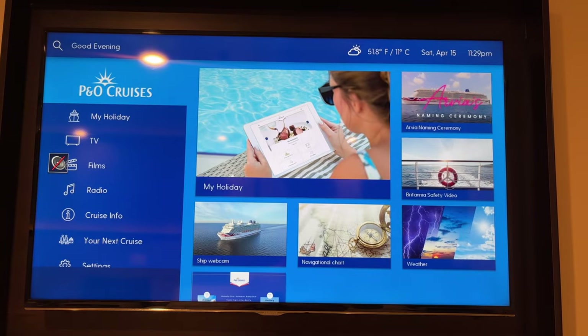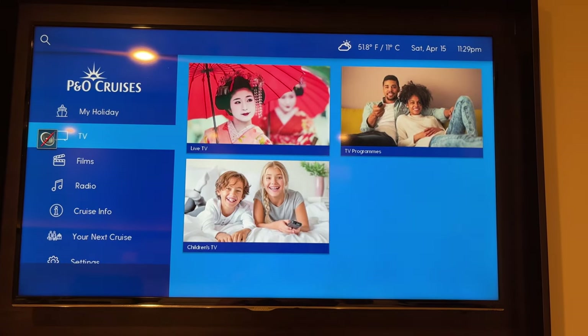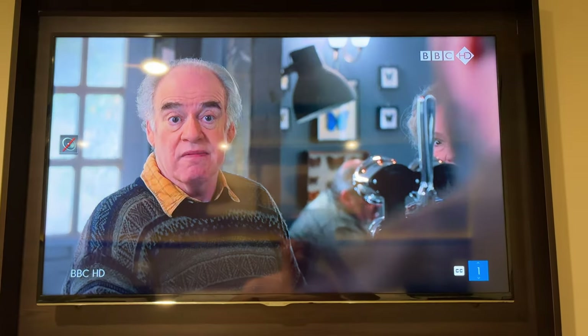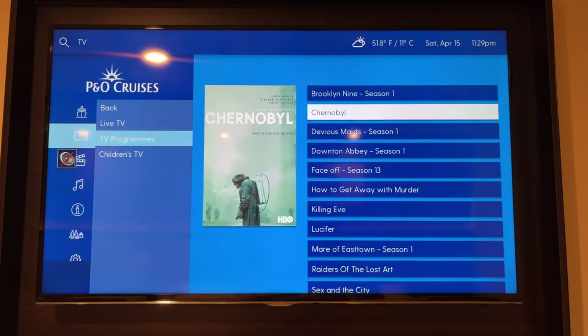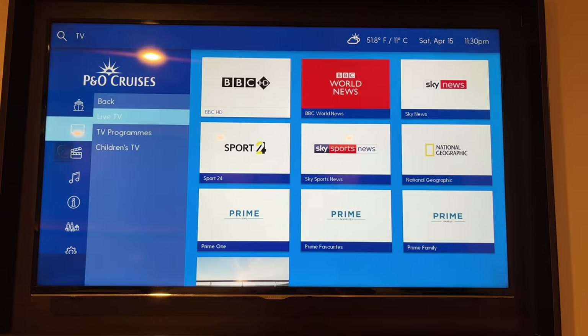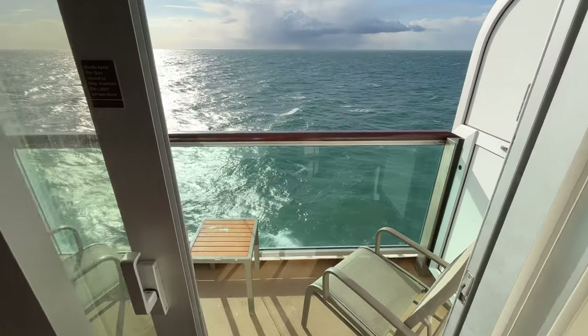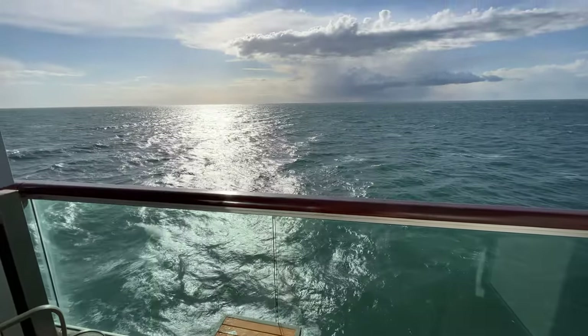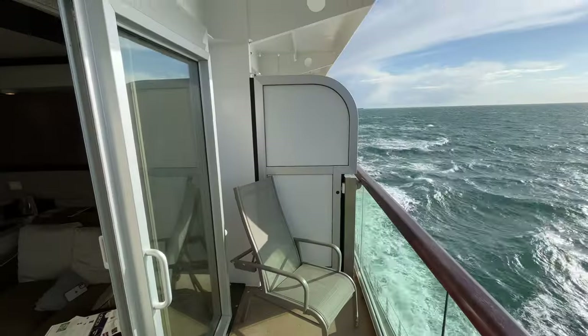You'll find the TV in the cabin which has a few ship channels showcasing all that P&O has to offer, a couple of TV channels, and an on-demand library of TV shows, films and documentaries which were all free to view. Here's a quick look out to our balcony — there was plenty of room for the two of us, which had a table and two chairs for us to enjoy those sea views.